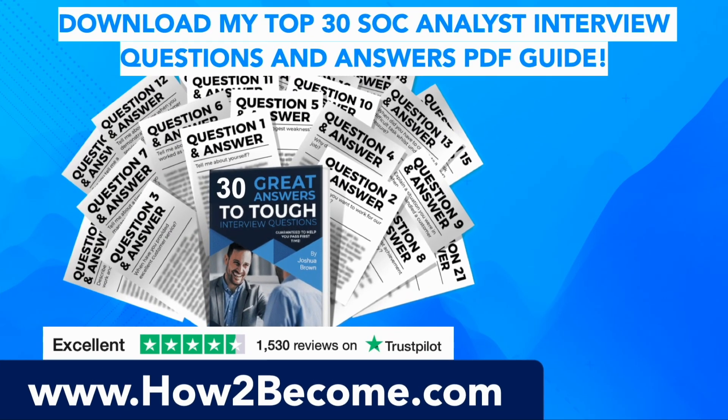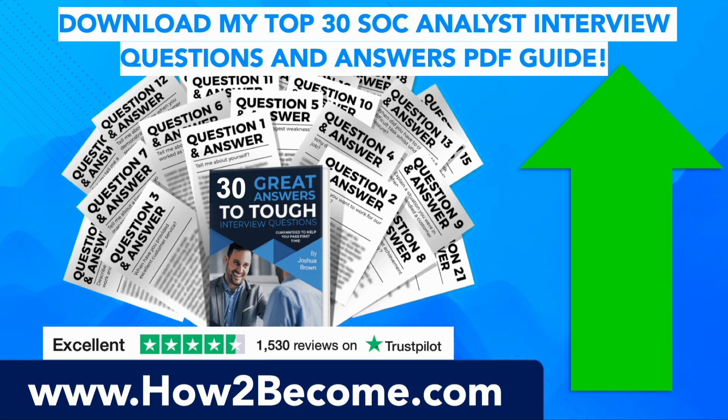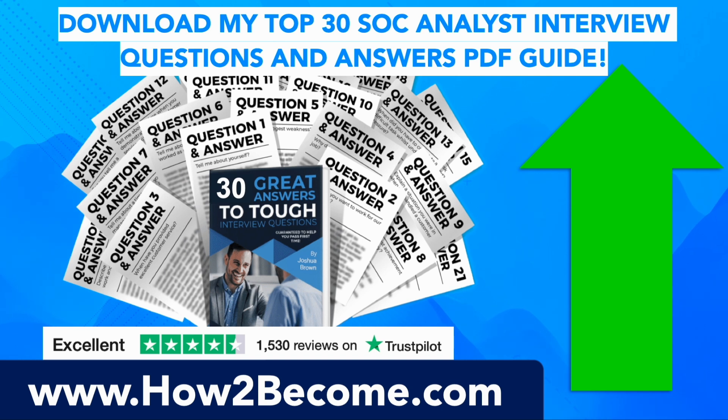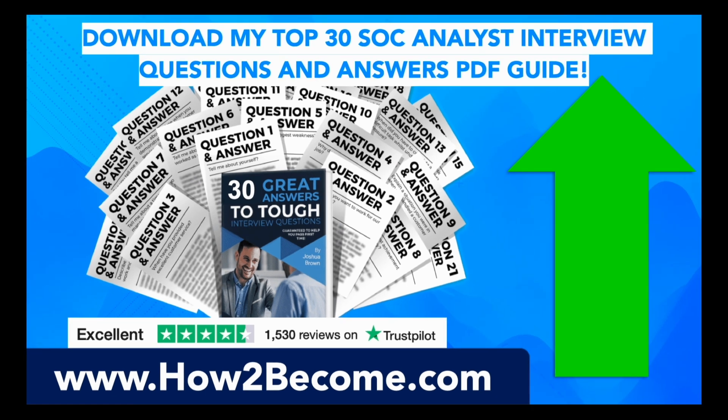Don't go anywhere as I still have plenty more SOC analyst interview questions and answers to give you in this video. When you're ready, you can click the link in the top right-hand corner or in the pinned comment below the video. It will take you through to my website, HowToBecome.com, where you can download my top 30 SOC analyst interview questions and answers to give you the edge in your interview. You can click that link at any time during this video.